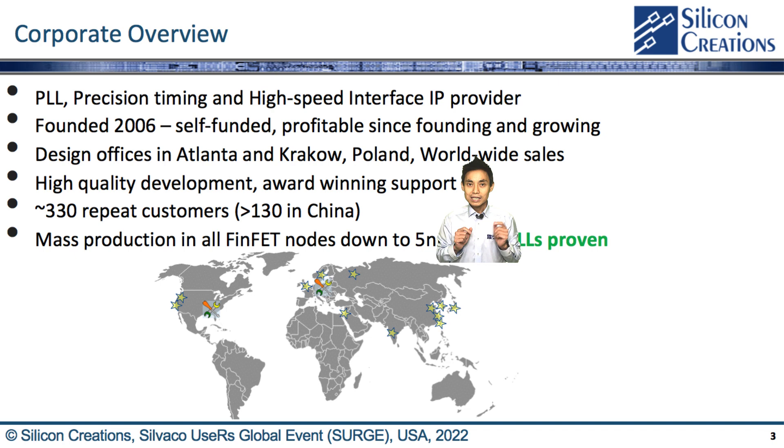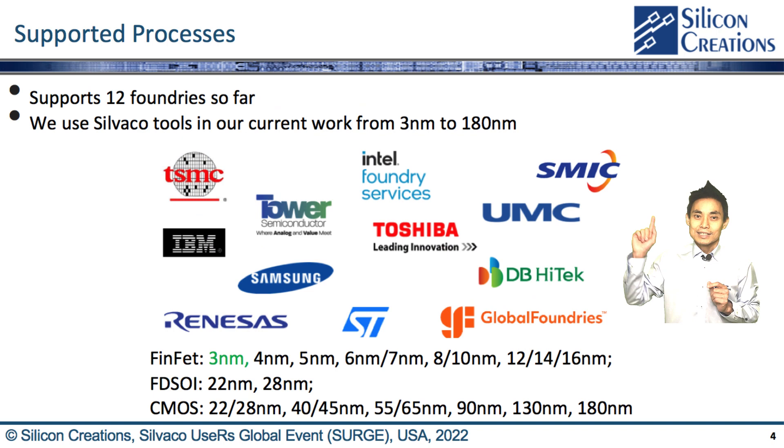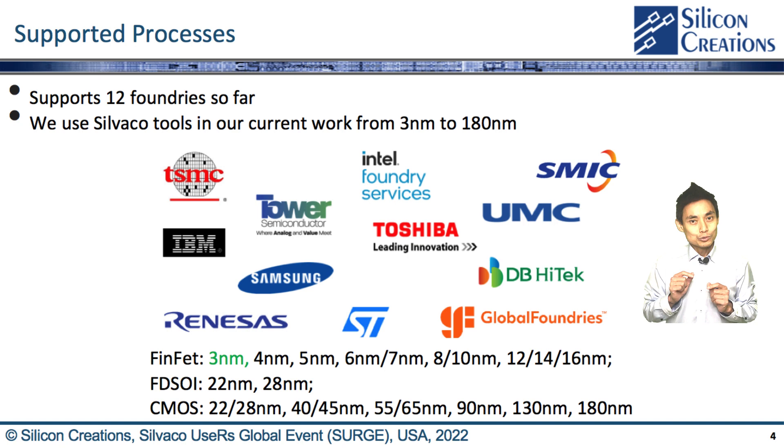Our customers shipping using our IPs are in volume production from 180nm down to 5nm FinFET. Our 3nm IP is CICOM proven already. CICOM creations support 12 foundries so far, including many geometries and flavors.